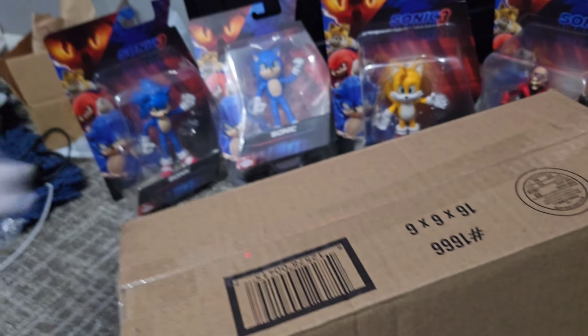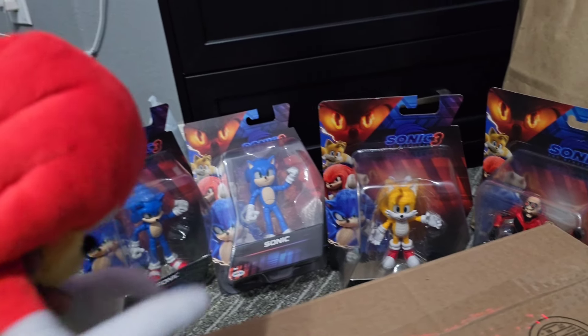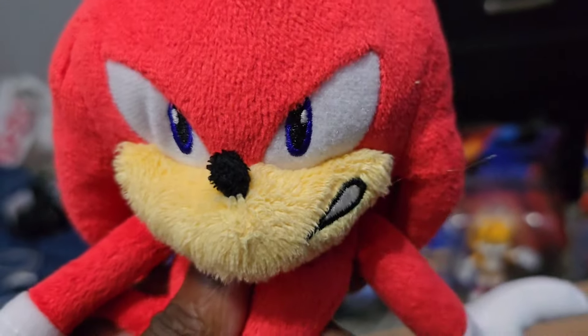We got a package! We're not reviewing these guys yet — we're still waiting on the last one, the black one. But he'll come soon, hopefully.